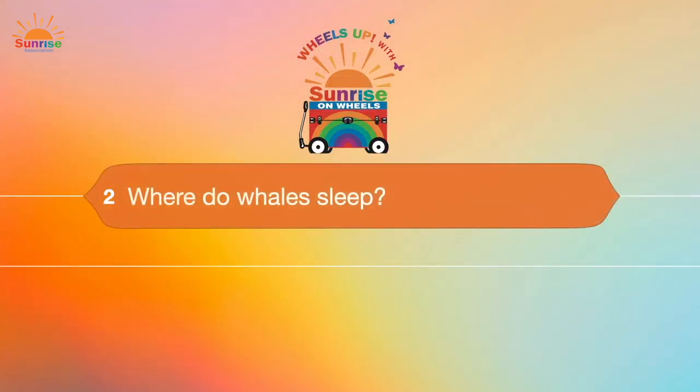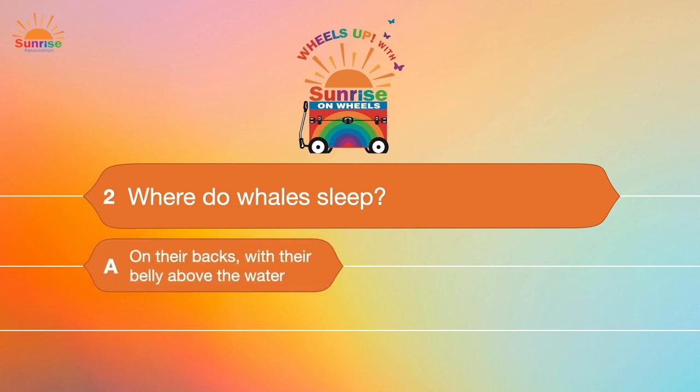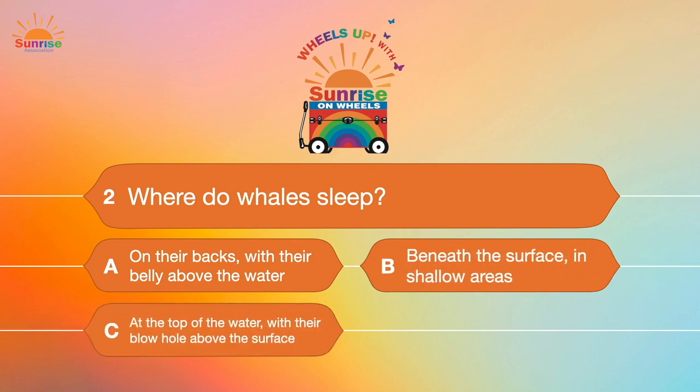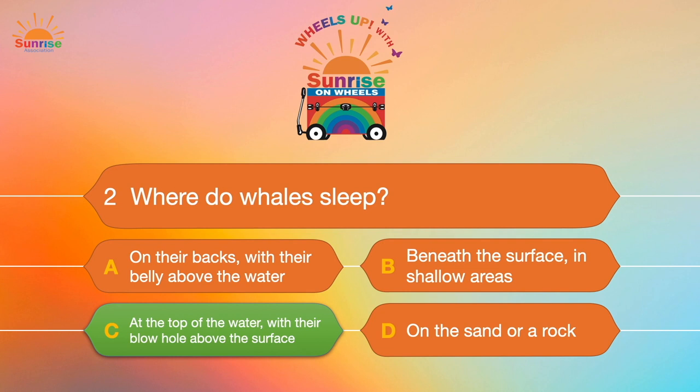Question number two: Where do whales sleep? A. On their backs with their belly above the water. B. Beneath the surface in shallow areas. C. At the top of the water with their blowhole above the surface. Or D. On the sand or a rock. The correct answer is C — that's where the whales take a snooze.